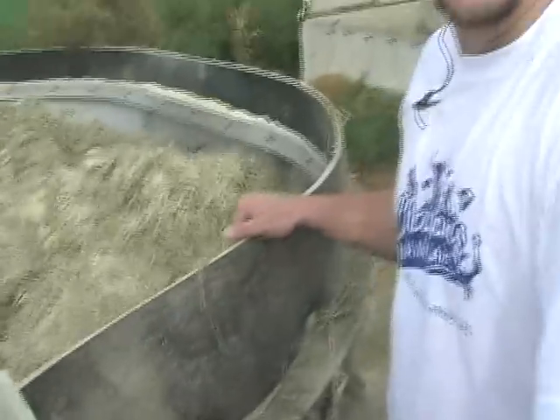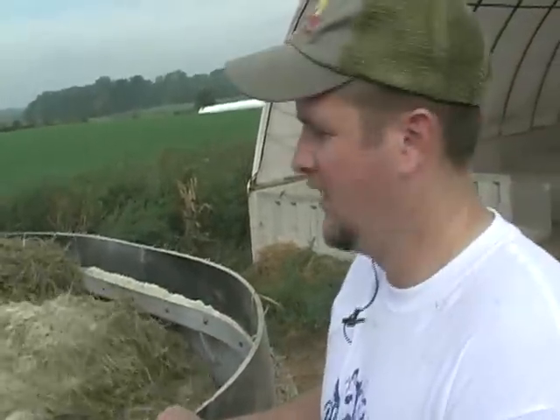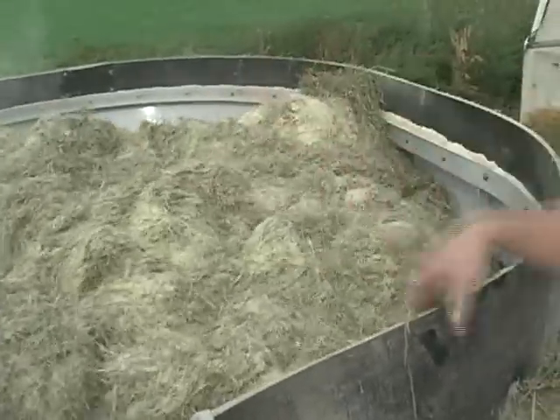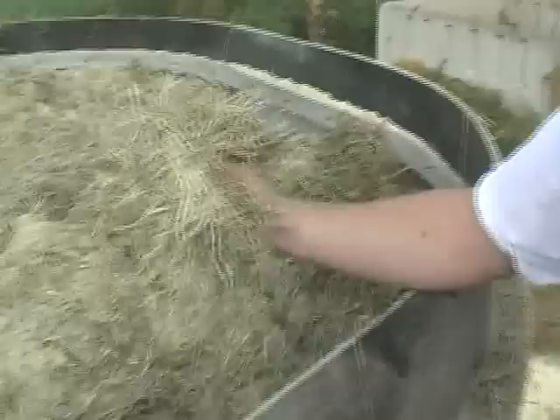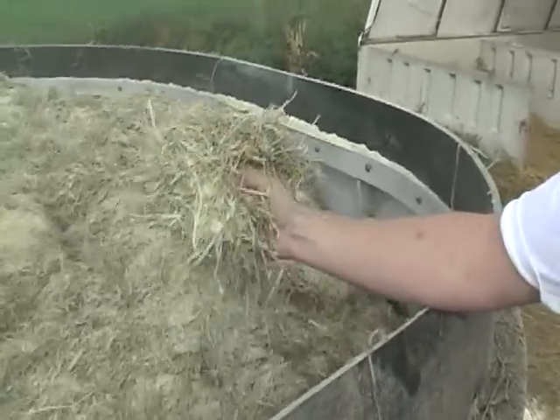This mixer wagon is essentially like a mixer in your kitchen. We put the feed stuffs in and it spins and cuts them up, giving a nice consistent blend of hay, straw, and corn. That way, every time an animal takes a bite of feed, she's getting everything she needs in that bite, consistently.